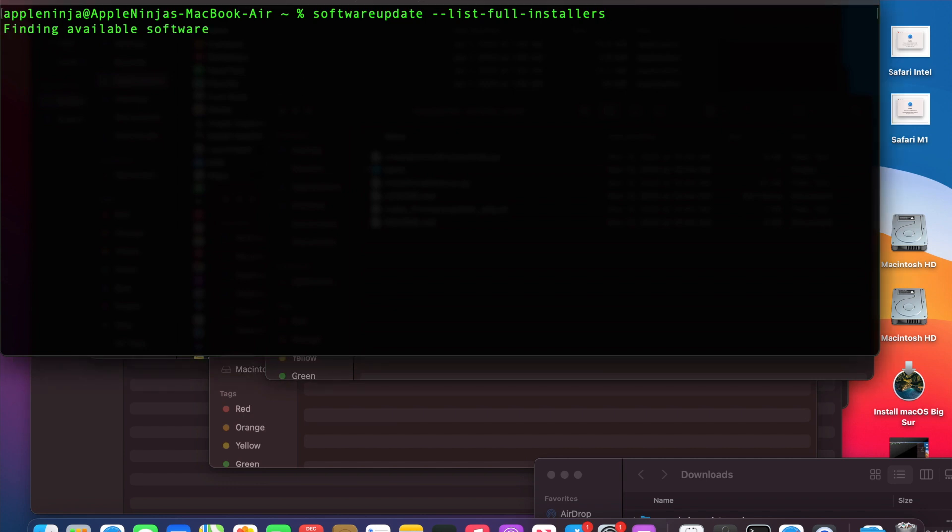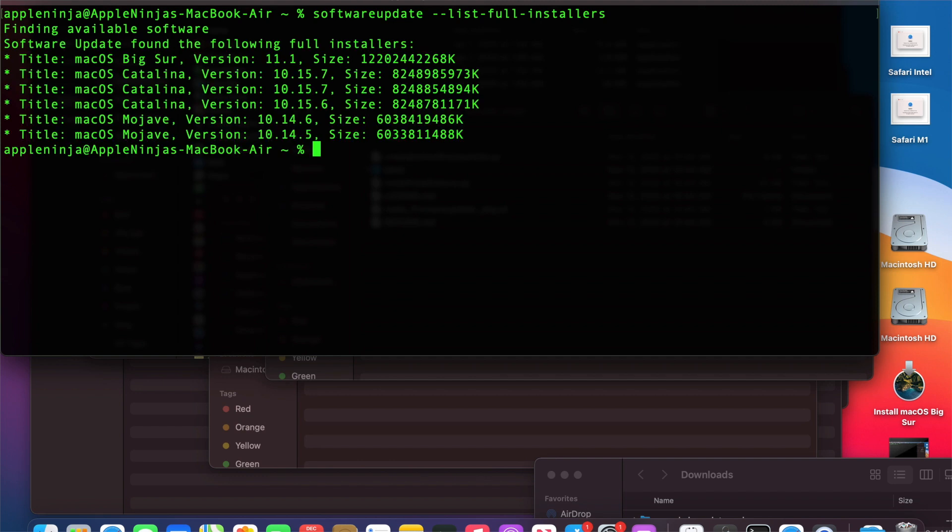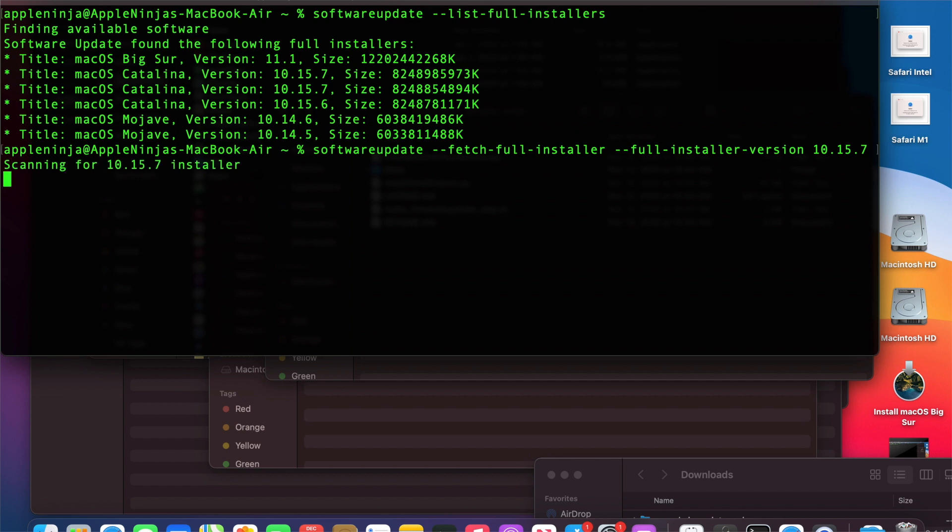Let me run this command on this device and show you what it does. You run the list full installers command, it lists out all the available installers. Then you run the fetch full installer command with the full installer version, and it downloads it to your Mac. Super sweet.